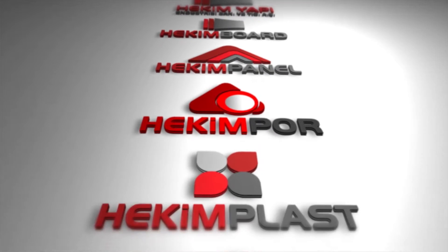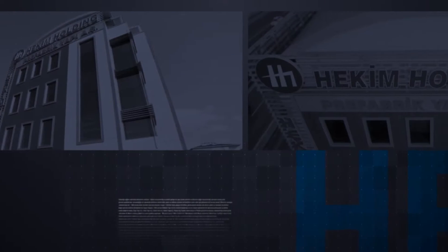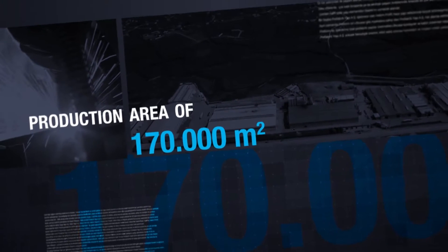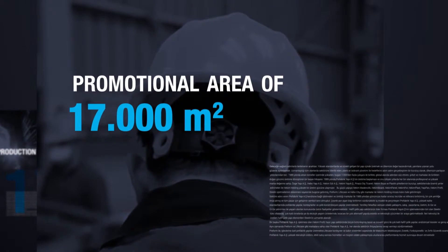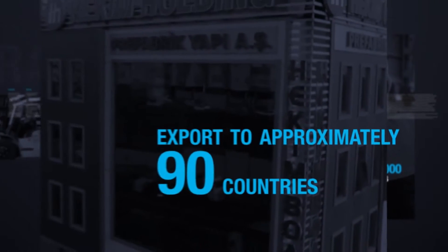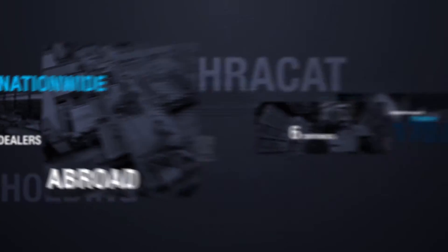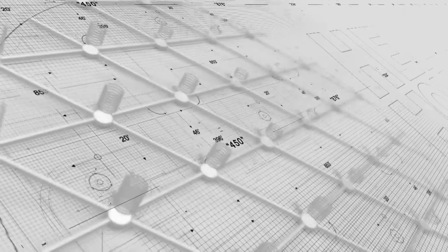Hekim Yapa Azeh is a company of Hekim Holding, currently offering services through eight companies, eight plants, a production area of 170,000 square meters, a prefabricated construction showroom of 17,000 square meters, more than 1,000 employees, exports to 90 countries across six continents, more than 100 dealers in the country and abroad, and over 42,000 references. With the strength arising from unity, we are ready for the future.